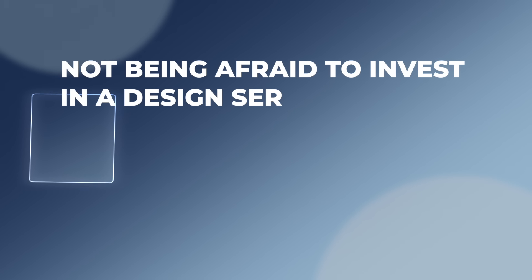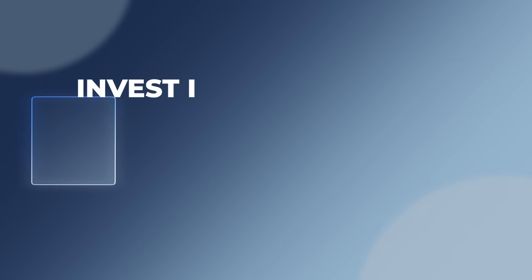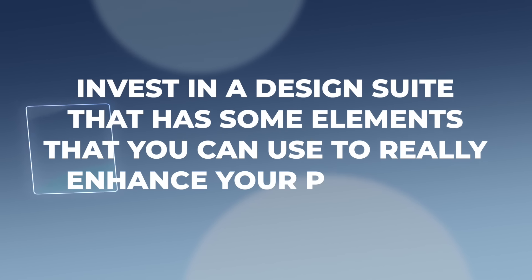One of the next things that I wish way more new print-on-demand sellers thought about is not being afraid to invest in a design service that either gives you templates or gives you ready-to-use graphics to use in your designs. Designing comes really naturally to a lot of people, but for some it is such a big learning curve — not only to create good designs, but to know what sells well on apparel or print-on-demand products. One of the things I recommend is to invest in a design suite that has some elements you can use to really enhance your products. There are tons of them out there and you really don't have to invest in all of them — you just need one good design suite and maybe a good subscription to a place that has graphics.